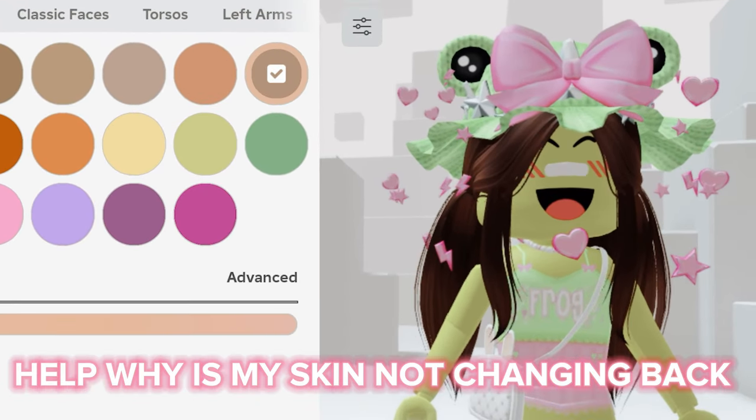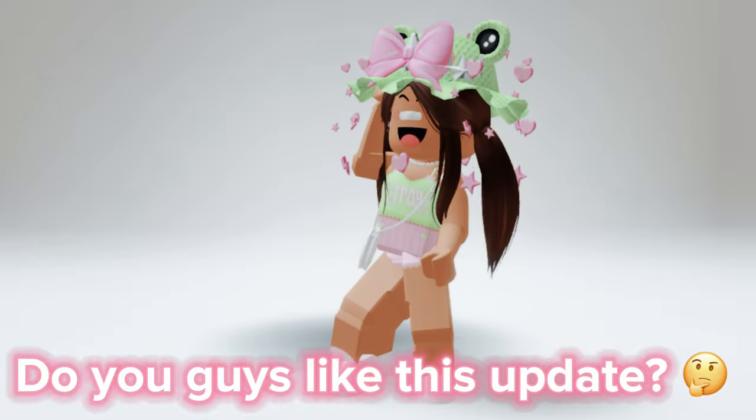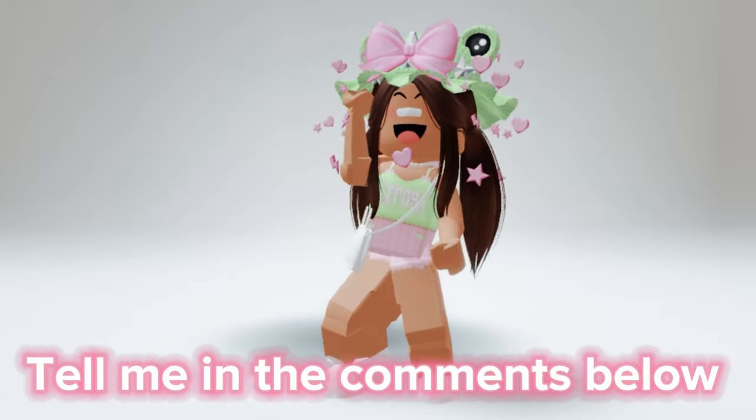Help, why is my skin not changing back? Oh, never mind. Do you guys like this update? Tell me in the comments below.